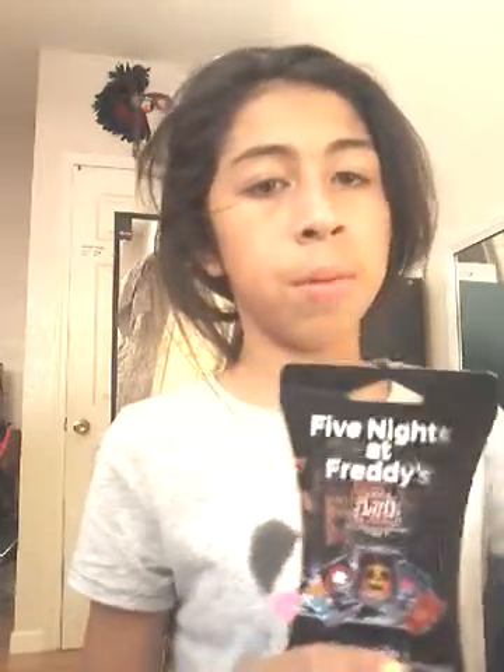Let's first open this. Sorry about the lighting. Let's open it. That was easy. And you might think there's nothing in here, but there it is — it was hiding! It comes with six trading cards and twelve foil cards. There are 120 to collect and twenty different foil cards to collect.